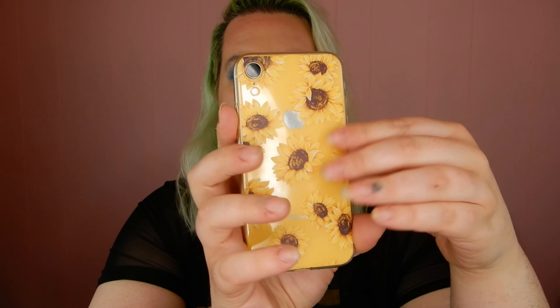I have the iPhone XR, so it's kind of challenging to find phone cases in stores, and I have the yellow one. The first case is a clear case with sunflowers on it — so cute because you can see the yellow through it. I really love it. The sunflowers don't really stand out, but it was free and it's on a yellow phone, so yeah.